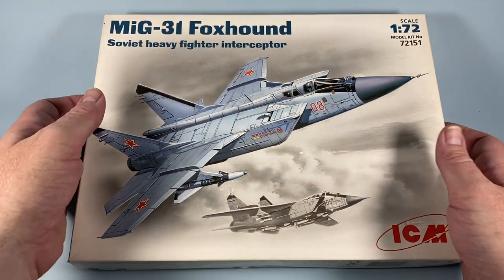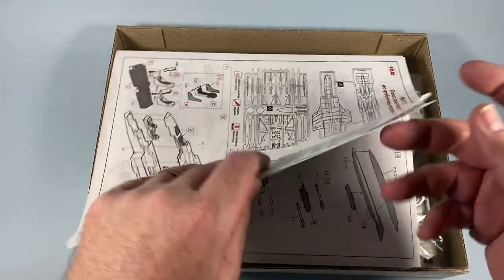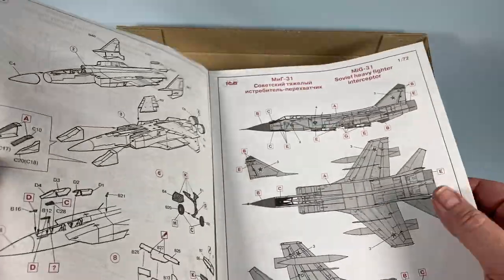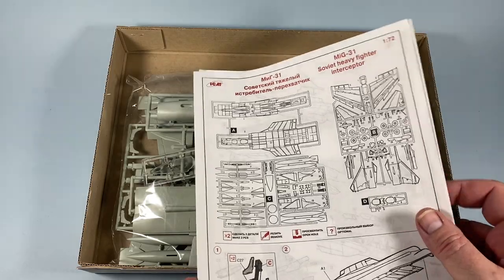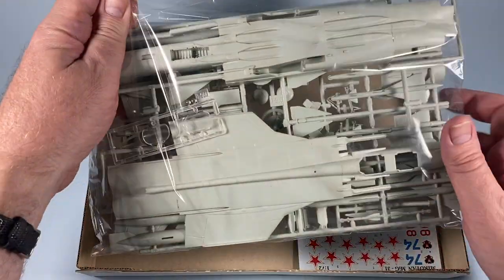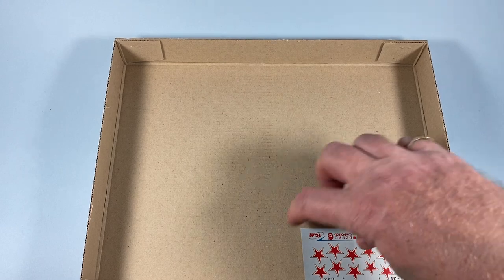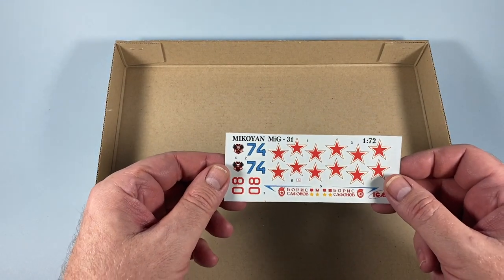The box has some reasonably nice artwork and opens from the top; the contents are not too closely packed. On top is the instruction sheet, which includes a diagram showing the placement of all the parts on the sprue. The parts themselves come in a cellophane bag, and also in the box is a small sheet of decals.